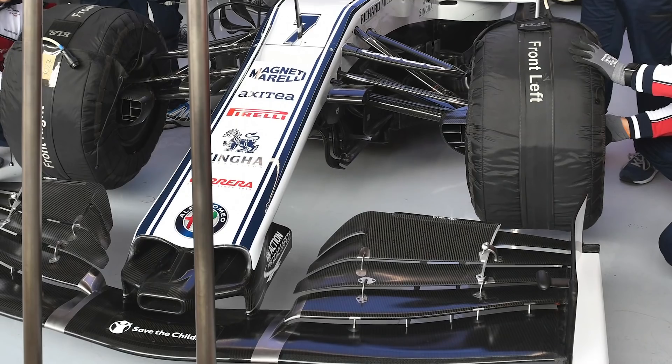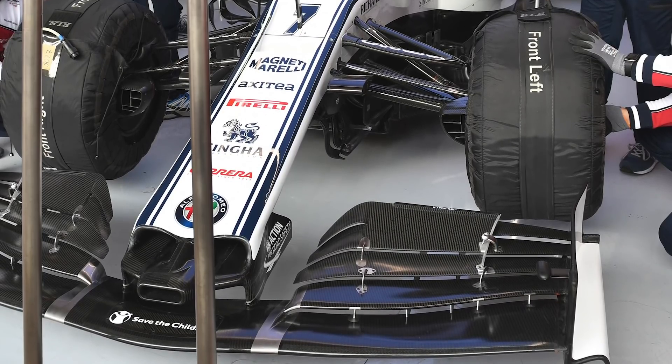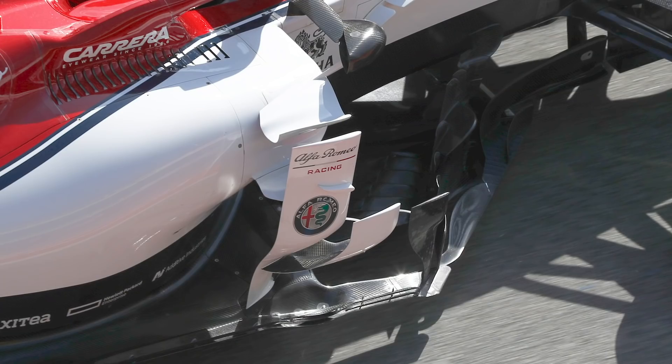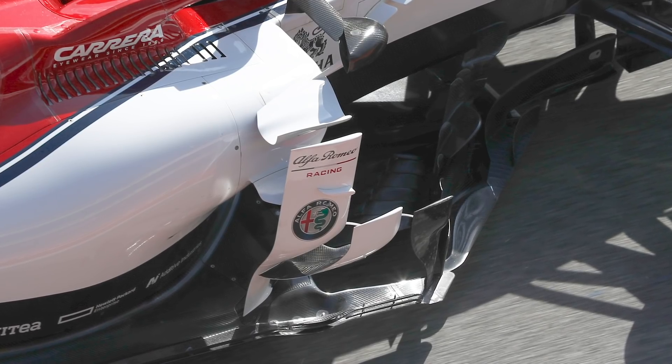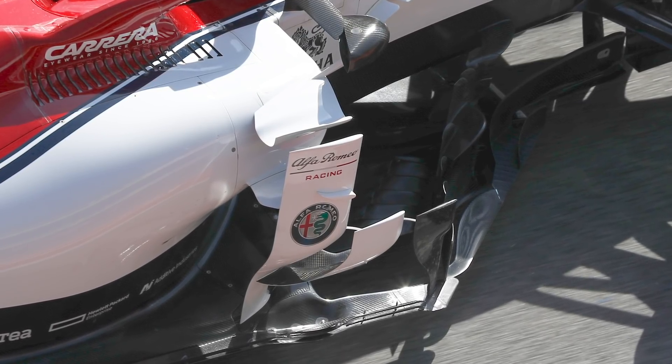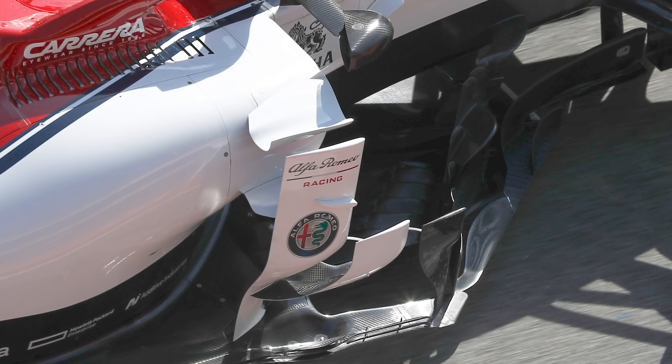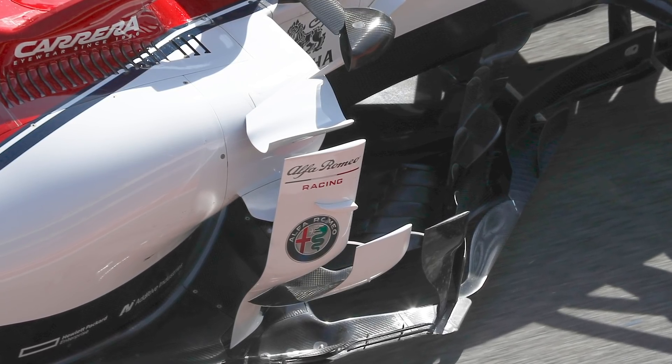If you look at their front wing assembly, they've gone one direction further than anybody else — the flaps drop down very early and the outside of the wing becomes more of a horizontal five-element component. They're the most dramatic one as far as the visual package is concerned. In the barge board area they've done a nice job of how the barge boards integrate with the front corner of the floor — they've got a separate diffuser on that front corner creating downforce from that area, which substitutes for the loss of front downforce from the front wing and also helps ensure the underfloor diffuser is generating downforce further back. They've gone around the car quite well — it's a big development for them.